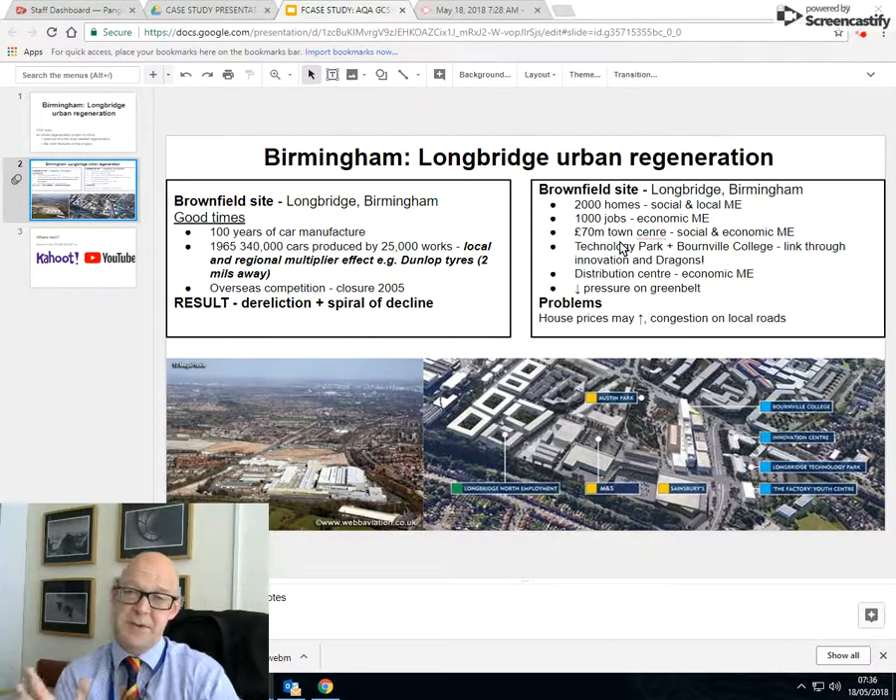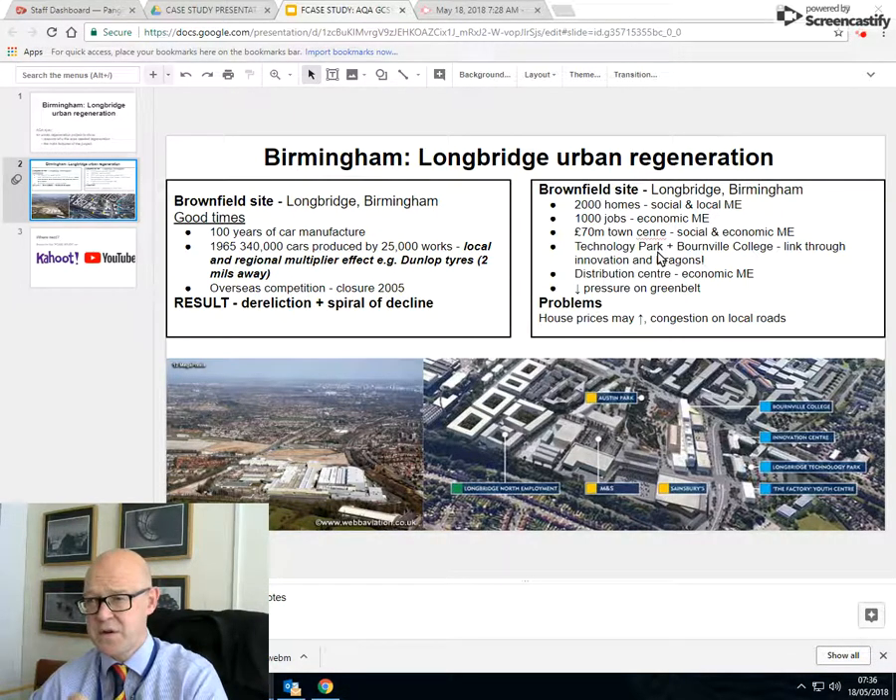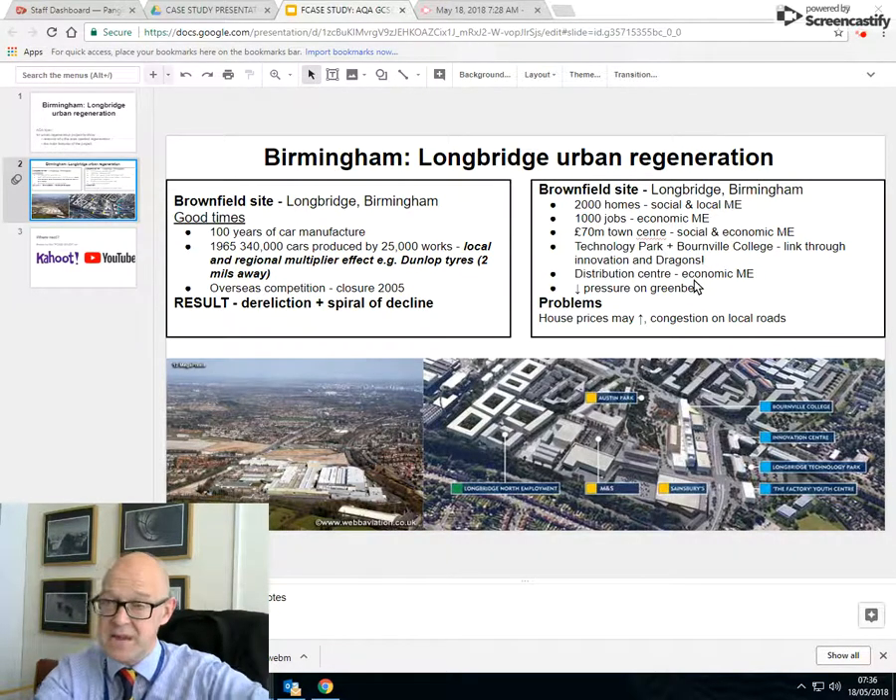The problem, of course, is that the same people who used to put tyres on cars don't have the same skills required for robotics, AI, and programming in tech parks. So you've got a dislocation of people from their jobs. You've got to think of the positives and the negatives. Also, because of its location links — Birmingham is the centre of the motorway network of Britain — it's a big distribution centre, again employing people with a local multiplier effect. And because it's a brownfield site in Birmingham, it has reduced pressure on the outskirts, so less greenbelt pressure, which gives you an environmental tick.